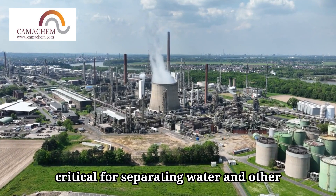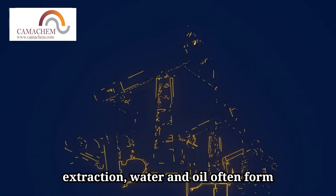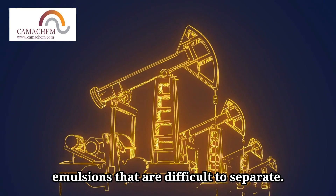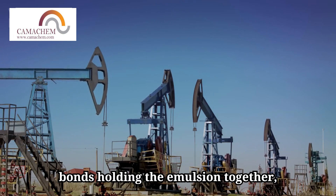Demulsifiers are critical for separating water and other impurities from crude oil. During oil extraction, water and oil often form emulsions that are difficult to separate. Demulsifiers work by breaking down the bonds holding the emulsion together,